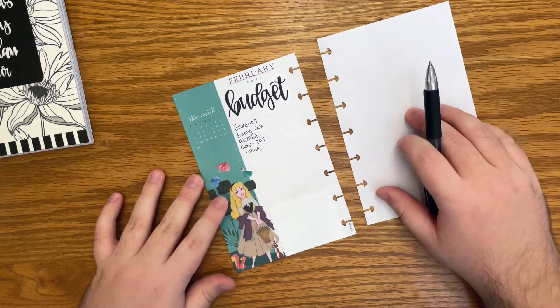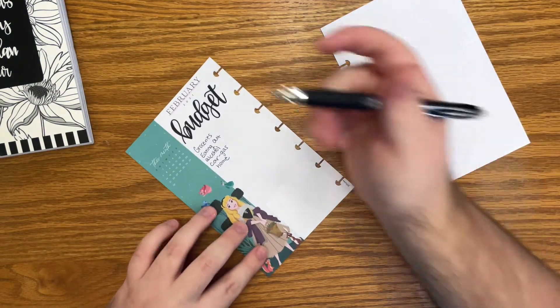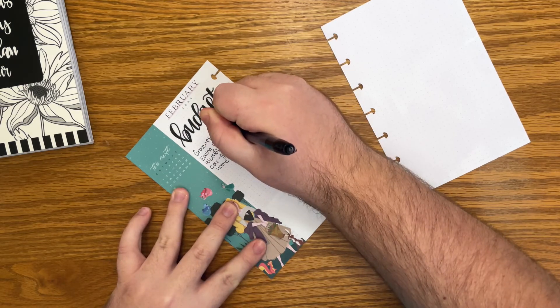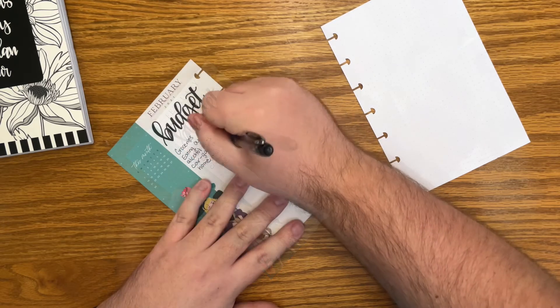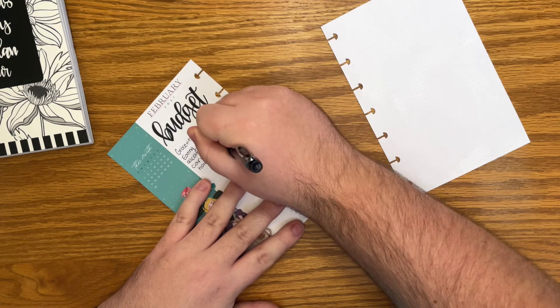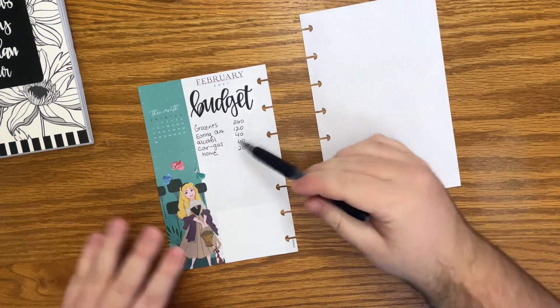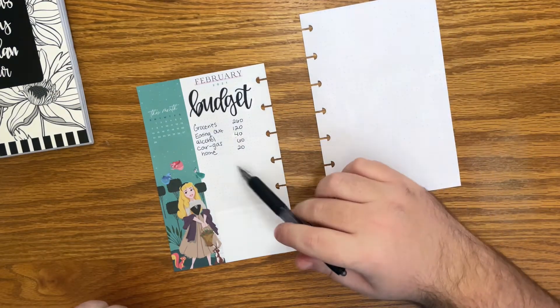Over here, we'll do sinking funds. So then I can write next to each variable expense what my budget is for the whole month. These are just the numbers that I have found work for me; I will adjust as needed. Obviously your numbers are very different — I'm just eating for one person.